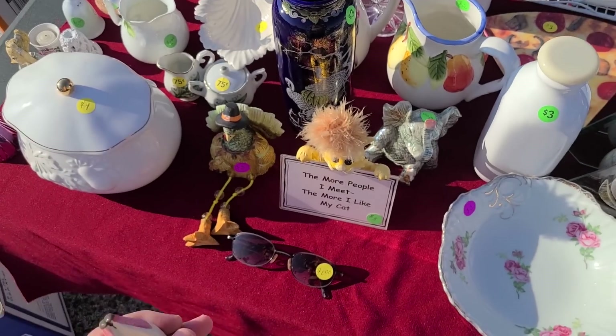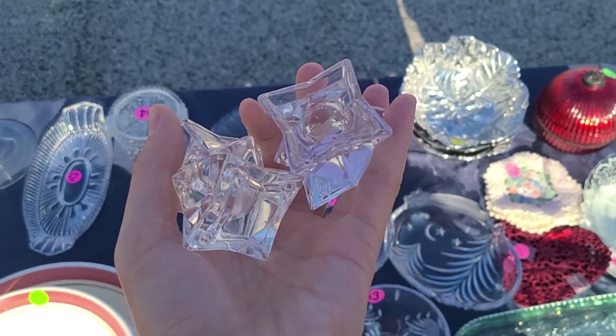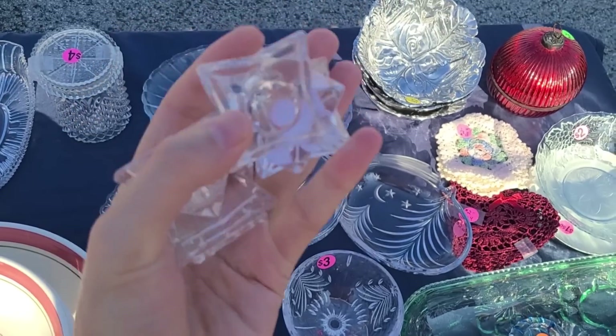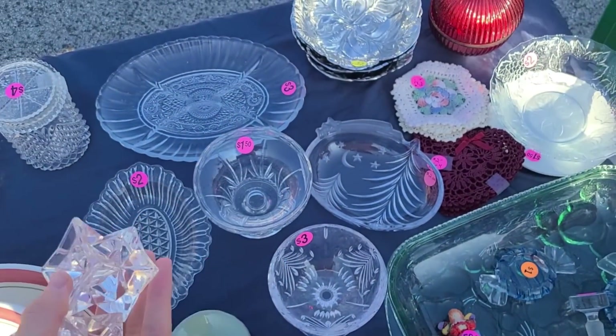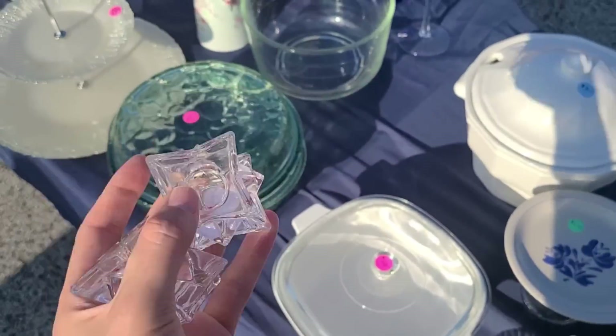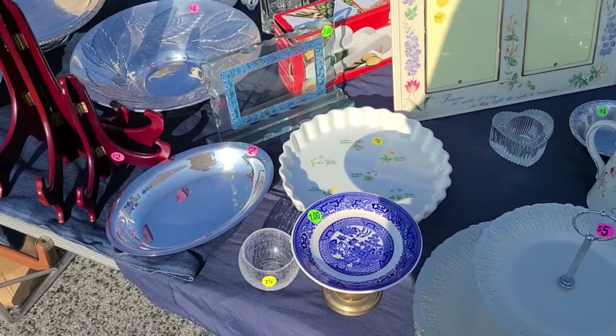I'm going to get that, it's pretty cool. And they're crystal starburst candle holders for a dollar and a half for the pair - that's brilliant, I'm doing that. Clearly they're just so great. There's some tidbits, there's this creamer here, some plate stands.